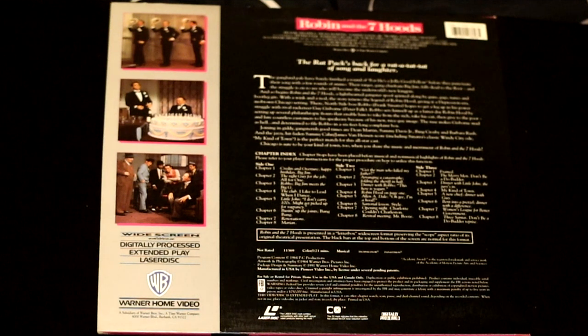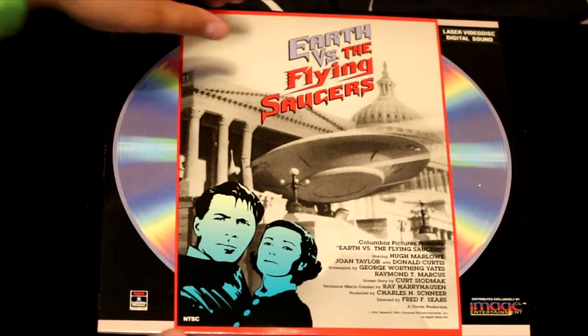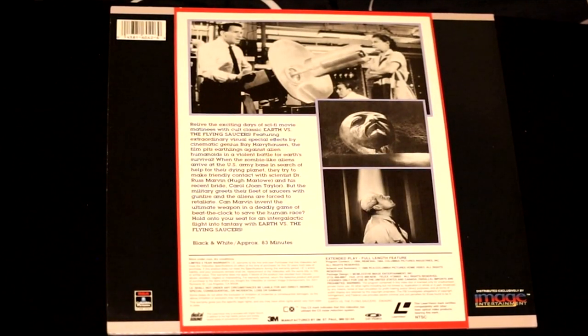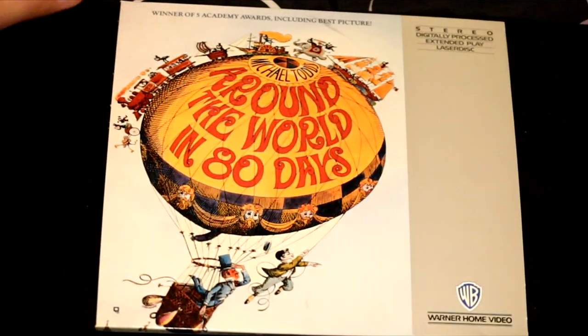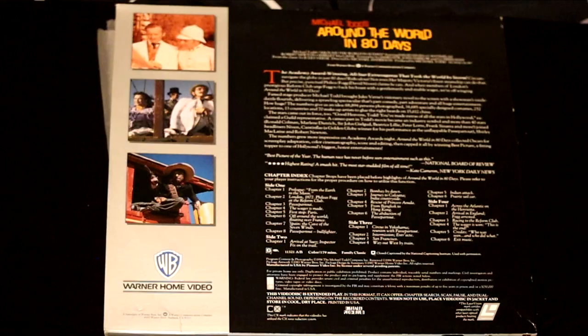Another 50s sci-fi film — this one's in black and white called Earth vs. the Flying Saucers. 'Relive the exciting days of sci-fi movie matinees with cult classic Earth vs. Flying Saucers.' Here's a film called Around the World in 80 Days, winner of five Academy Awards including Best Picture. A story that's been told many times, but none have won as many awards as this particular film.